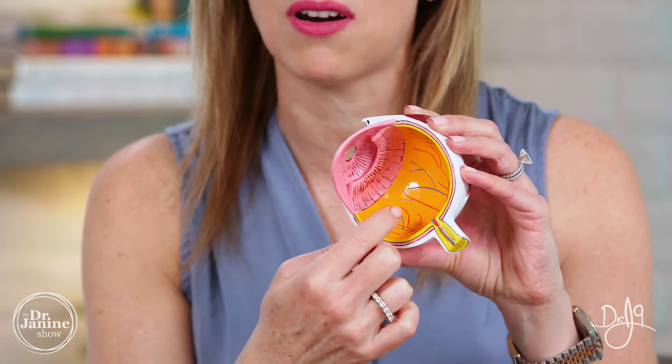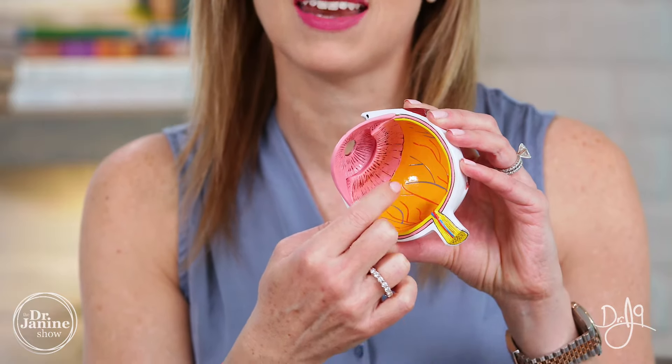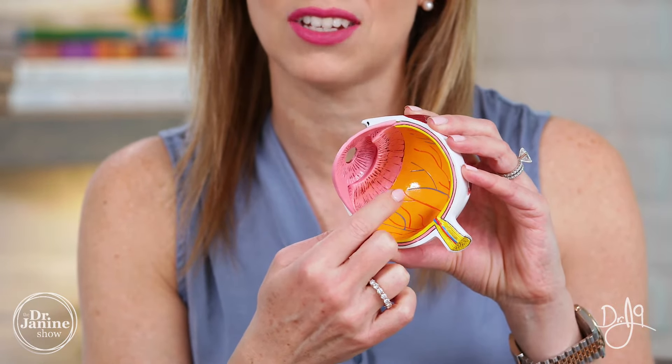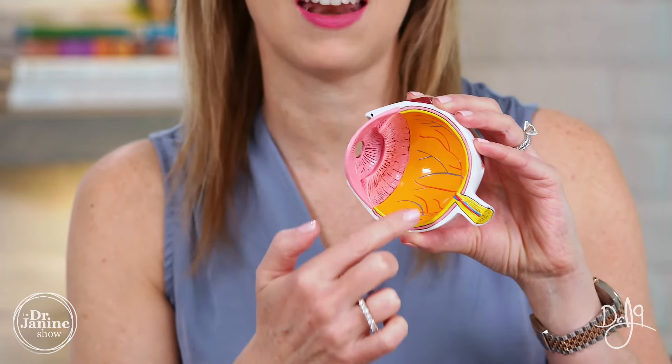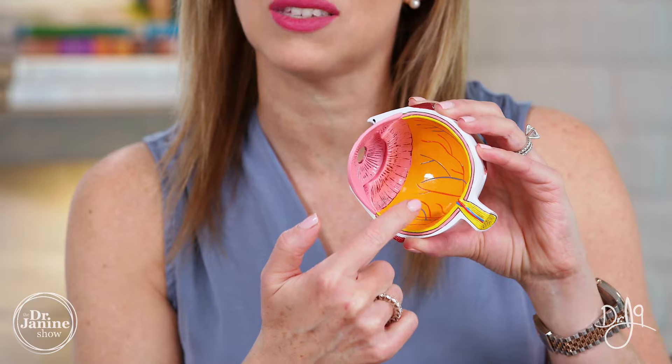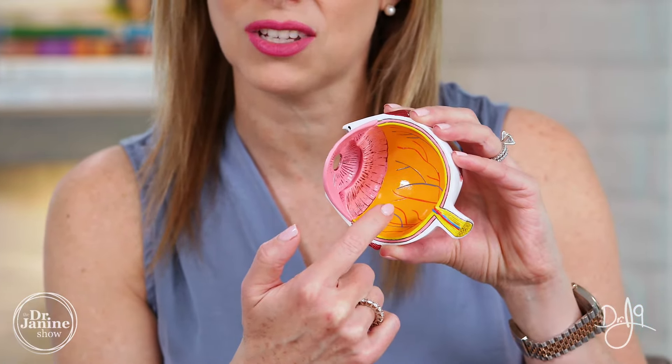So one of the things that can cause them is protein buildup in the eyes, in the vitreous part. So the vitreous — there's actually a fluid in this part of our eye. Red blood cells can also cast a shadow on the retina, on the back of the eye, and that is often the cause. As we age, this vitreous fluid actually gets more and more watery, and then we can start to see more of those shadows.